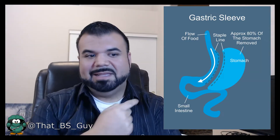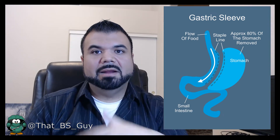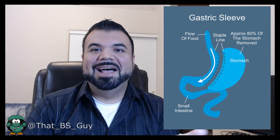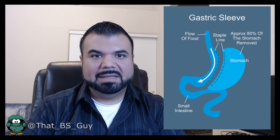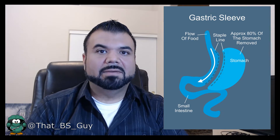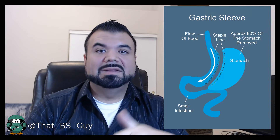The gastric sleeve is technically one of those innovative types of weight loss surgeries and the most popular option performed today. The gastric sleeve procedure takes the size of the stomach and makes it significantly reduced — almost creating a tube — resulting in reduced hunger and feeling full faster. What you can see in this picture is what the gastric sleeve does: it creates a staple line, they cut the main part of the stomach out and create a tube.